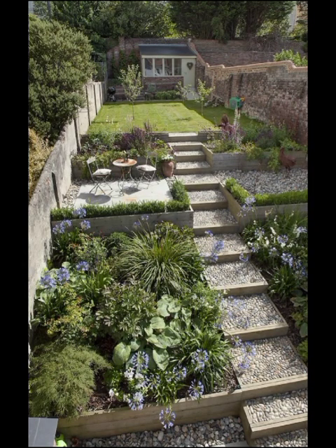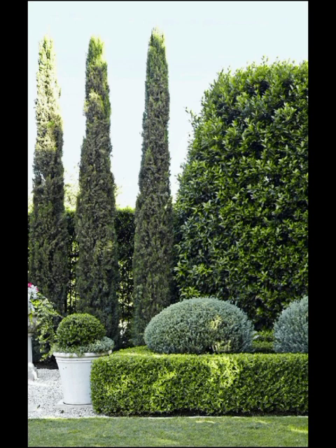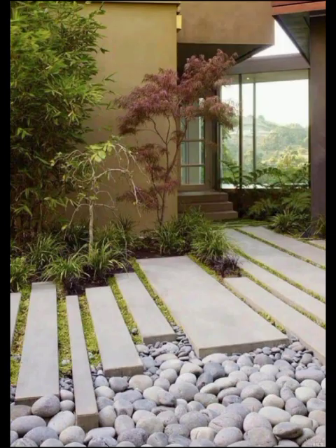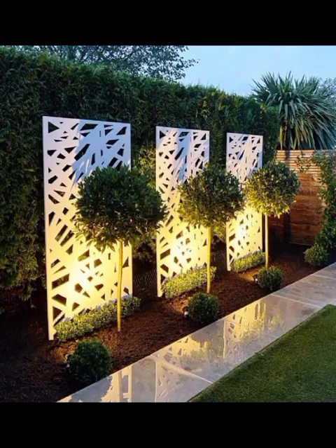For those who seek a touch of luxury, the Resort-Inspired Retreat design is a true gem. Imagine a backyard transformed into a five-star getaway, complete with a pool, lounge cabanas, and lush landscaping. This trend takes cues from high-end resorts, offering homeowners a taste of vacation right at their doorstep.